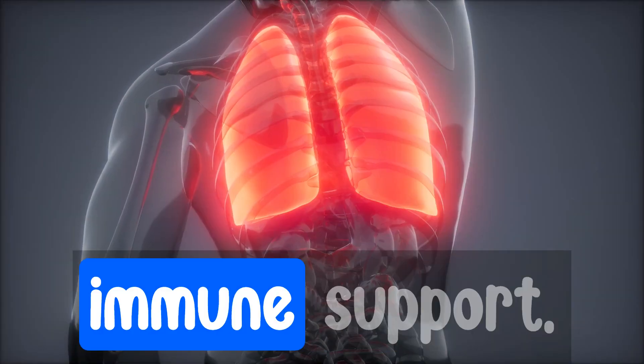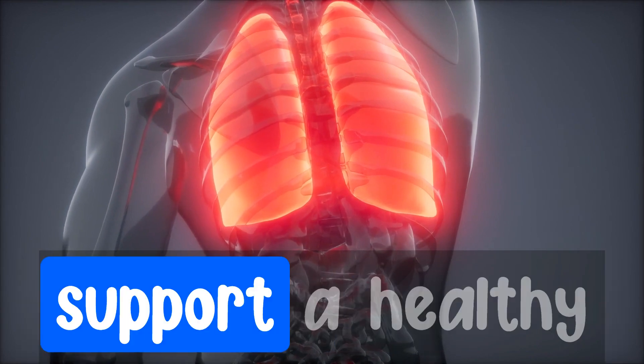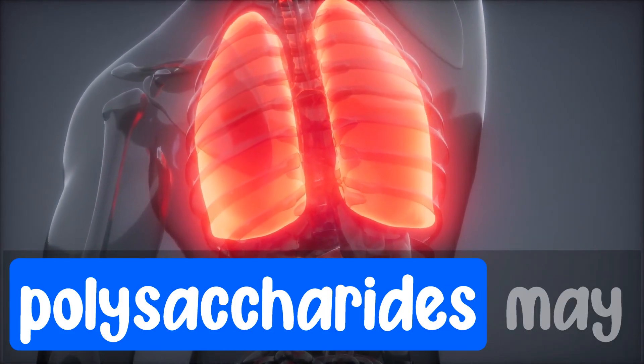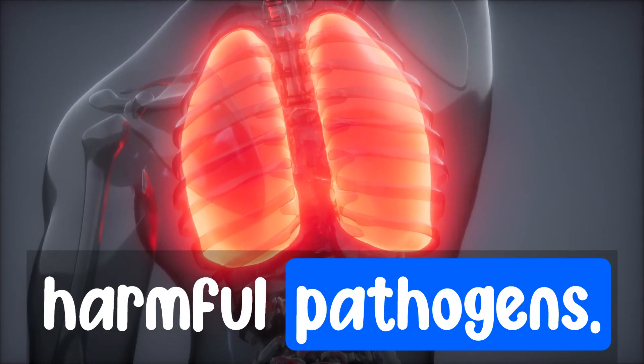Number two: immune support. Lion's mane is rich in beta-glucans, which are known to support a healthy immune system. These natural polysaccharides may help modulate immune responses and offer protection against harmful pathogens.